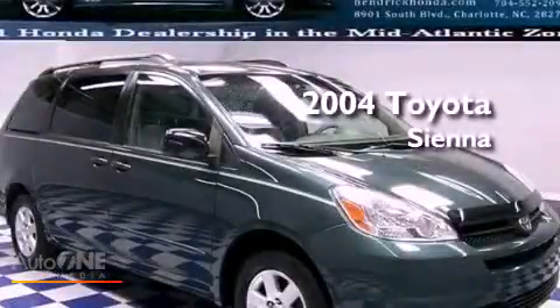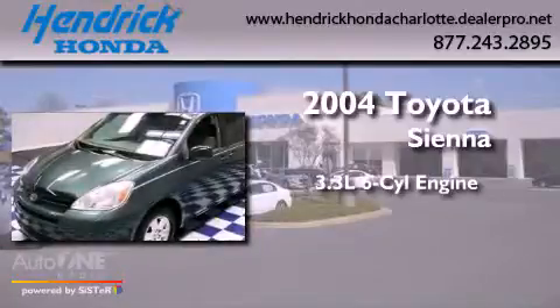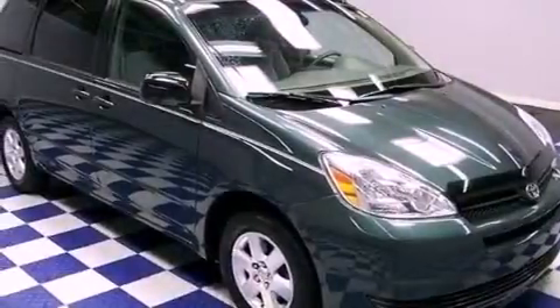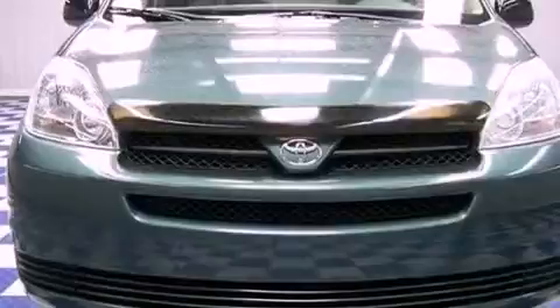This is a 2004 Toyota Sienna. It has a 3.3 liter 6-cylinder engine and an automatic transmission. Its top features include privacy glass, an anti-lock braking system, and a power passenger mirror.